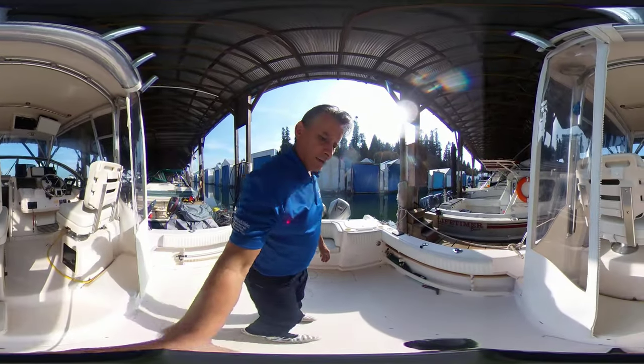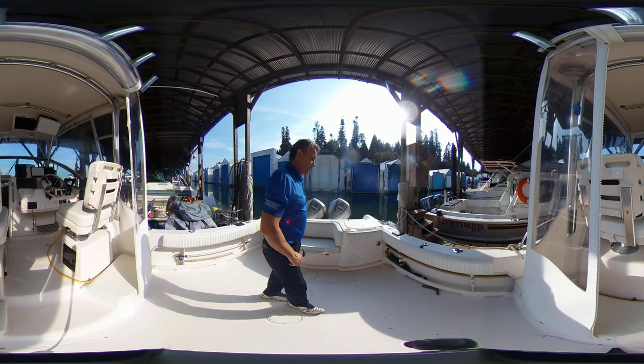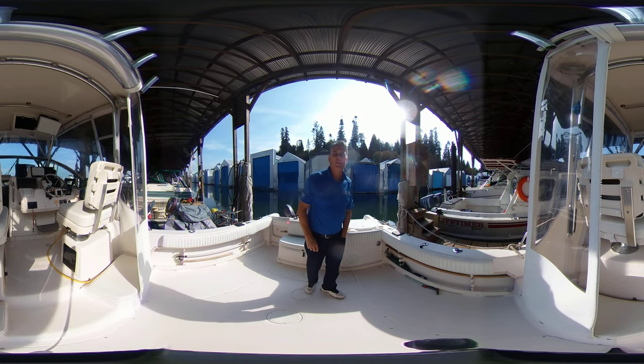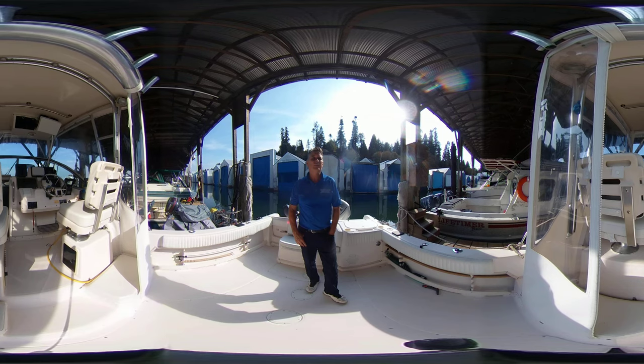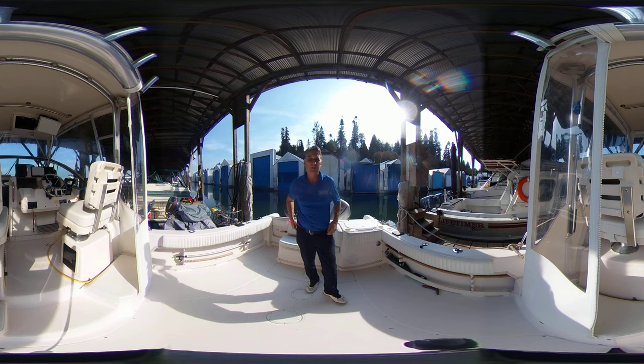So folks, if you would like a showing of this fine vessel, please contact me at 236-688-6828. I can be reached by email as well — brent@VancouverYachtSales.com. Or check out all of our listings at VancouverYachtSales.com. Hope you enjoyed it. Love to show you this boat and get you out on the water to catch some of those salmon. Cheers, thanks for watching.